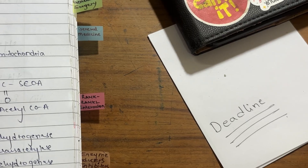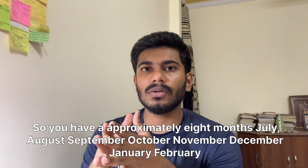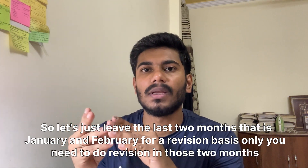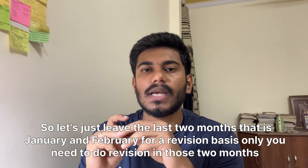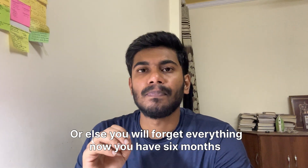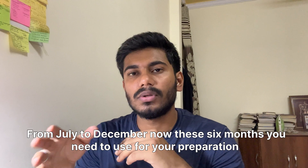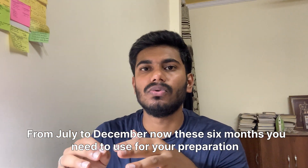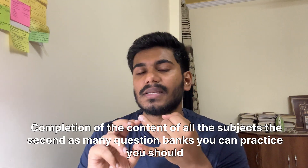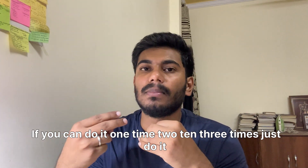The next ingredient is deadline. Let's assume your exams will be in March, so you have approximately eight months: July, August, September, October, November, December, January, and February. Leave the last two months — January and February — for revision only, otherwise you will forget everything. That gives you six months from July to December. Use these six months for completing the content of all subjects and practicing as many question banks as you can — once, twice, three times.